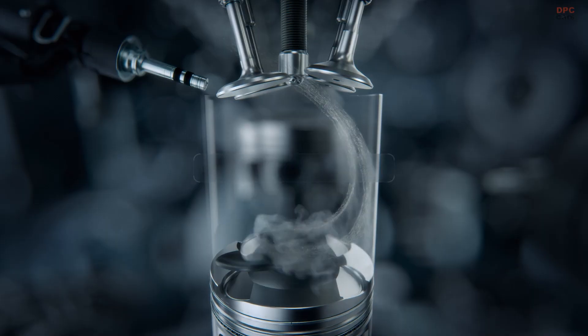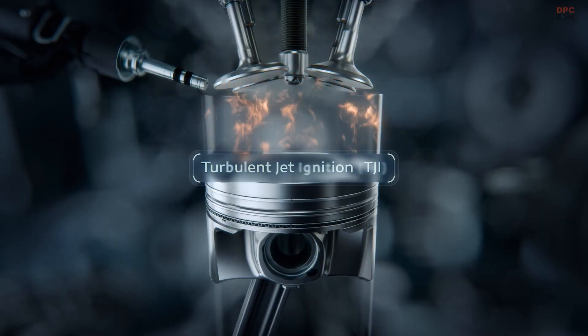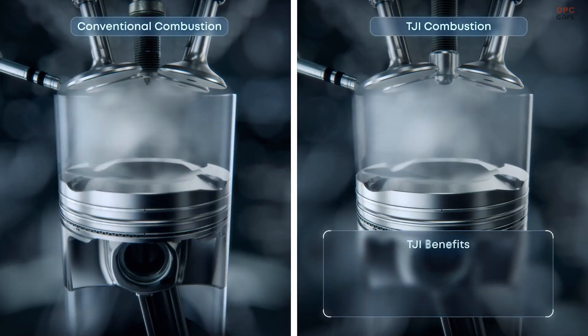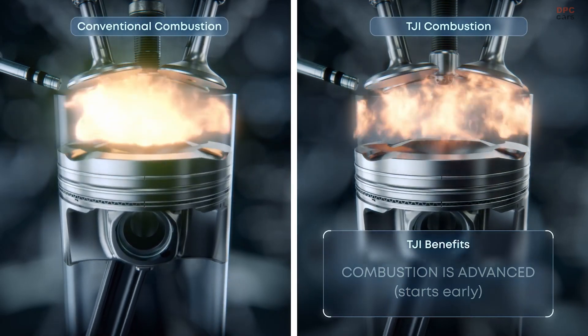Delivering 324 horsepower and 332 pound-feet of torque, the Hurricane 4 turbo pushes well beyond what most engines of its size can achieve.